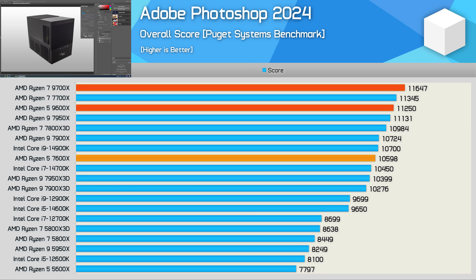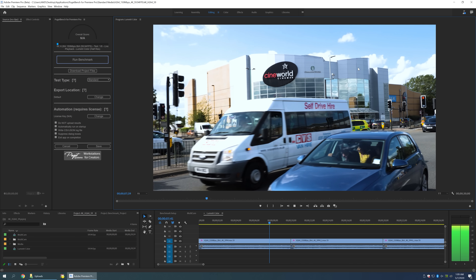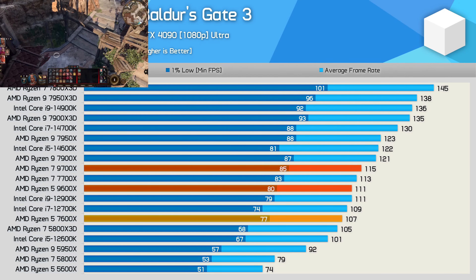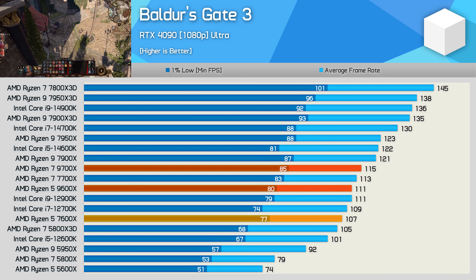The gains in Premiere Pro are even worse — the 9600X offers just a 1% improvement over the 7600X. You're getting basically the same performance, so there's really nothing to see here. And sadly it looks like the 9600X has very little to offer over the 7600X when it comes to gaming.